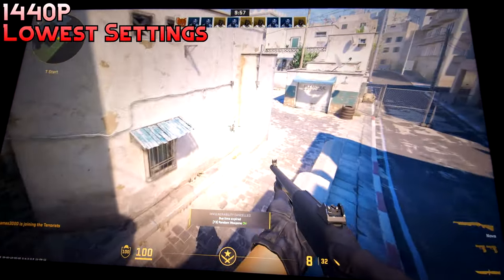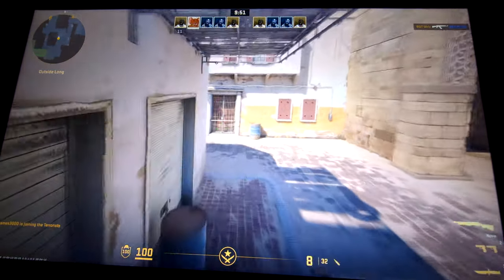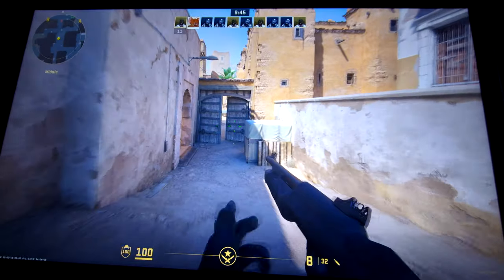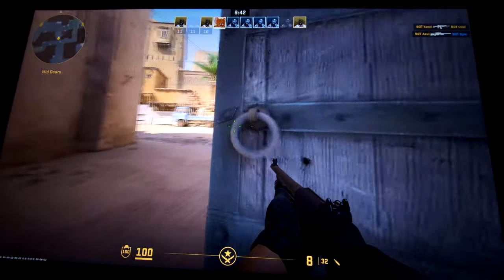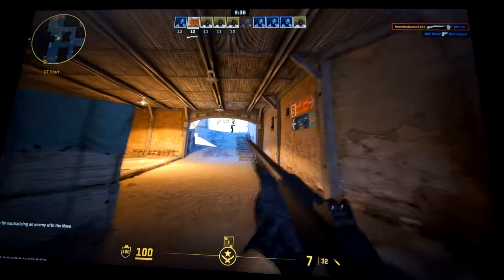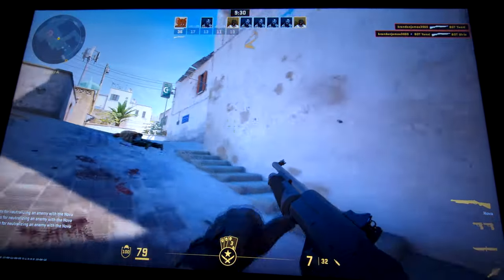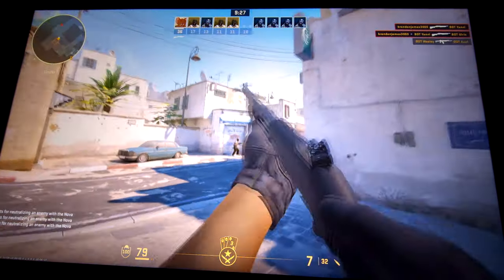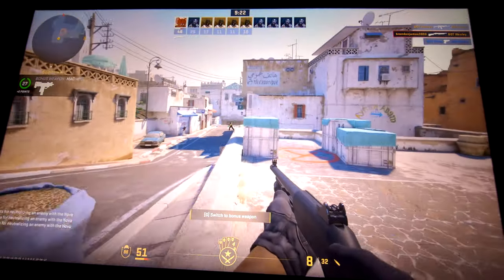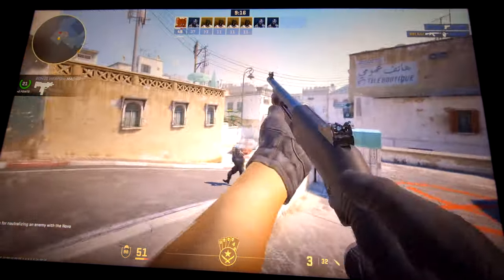Next is CS2. For whatever reason it would not let me get into an official public match — every time I loaded in it would just freeze with the music still playing. However, in bot matches on deathmatch it was going just fine with no huge stutters, felt kind of smooth with a little jitteriness. It's entirely playable if you love playing bots, but the fact you can't get into public matchmaking makes it less practical.